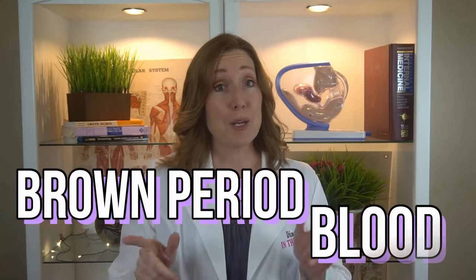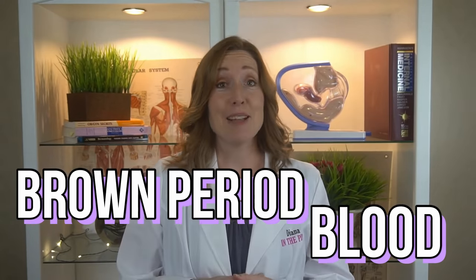Let's talk about brown period blood. I get asked about this a lot because people really are wondering if this is normal or if it's a sign that something is wrong. In this video, I'm going to talk about what normal brown period blood is and why you have it. At the end, however, I'm going to talk about when it's abnormal and what you should do about it. Be sure to watch to the end so you don't miss anything important.